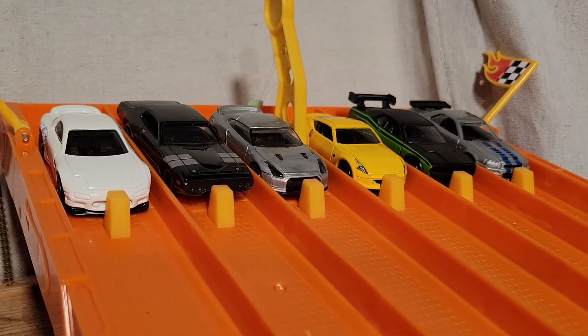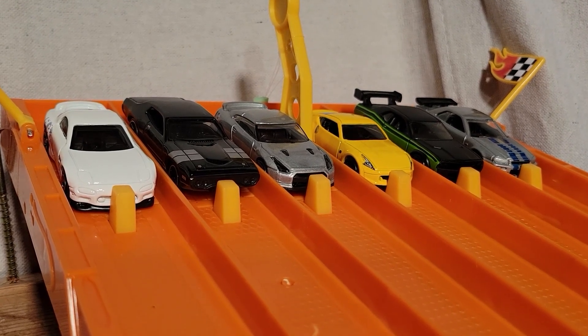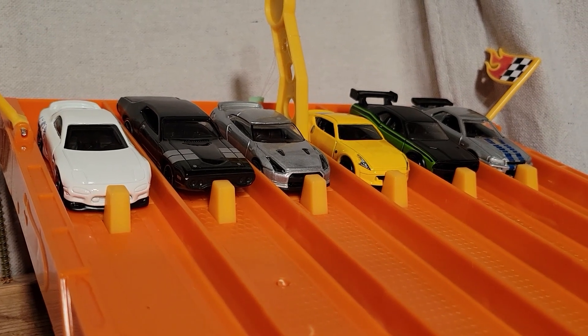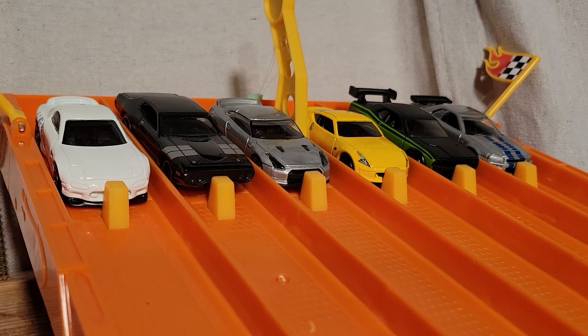We're lined up with group number three in our Fast and Furious Championship Series. The first car to win three races moves on to the finals. There are some really nice looking cars in this group — the Mazda RX-7 over here on the left looks really nice.